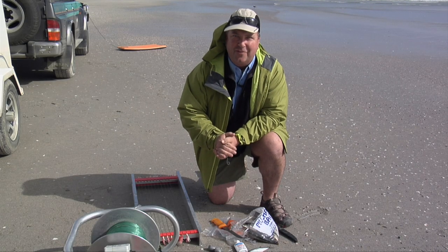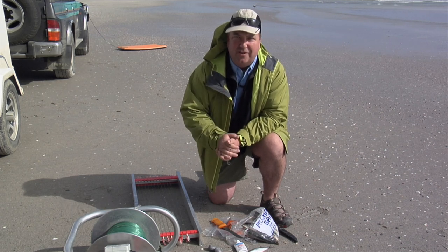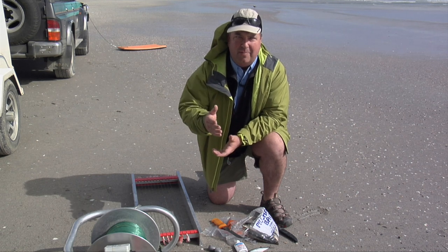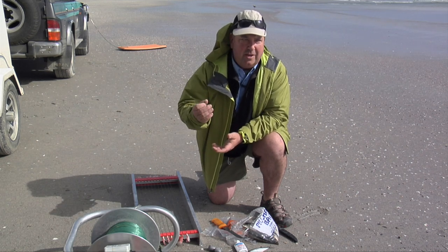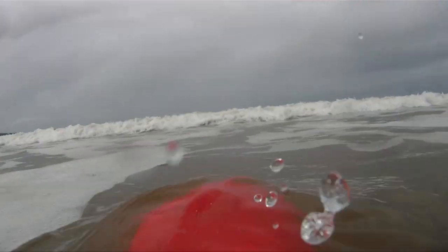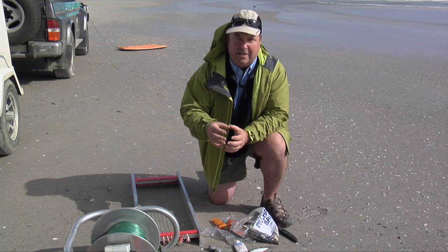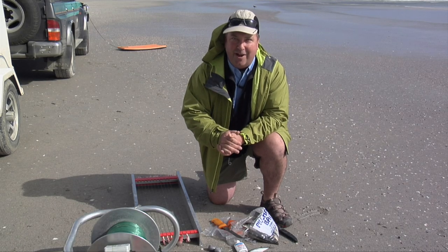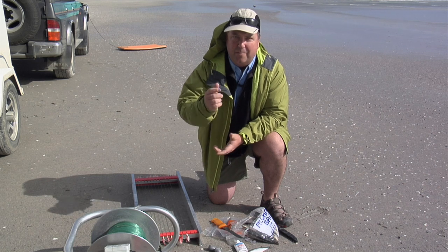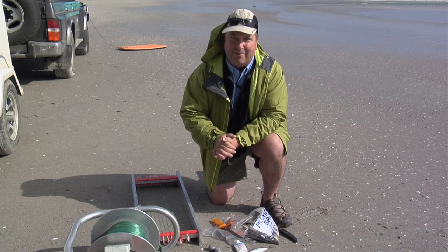We're going to put our Electric Kontiki — Electric Torpedo, some people call them — out into the waves. These units are great for catching a feed of fish. The nice thing about them is they're not wind-reliant, so you can put them out in any direction, and they'll go out through a pretty decent surf. They've got powerful electric motors, and we're using the modern Seahorse, which has a combination of GPS and compass technology so it keeps going straight. I'm going to bait up my hooks and show you how to set it up, then we'll set it out and see if we can catch a couple of snapper for breakfast.